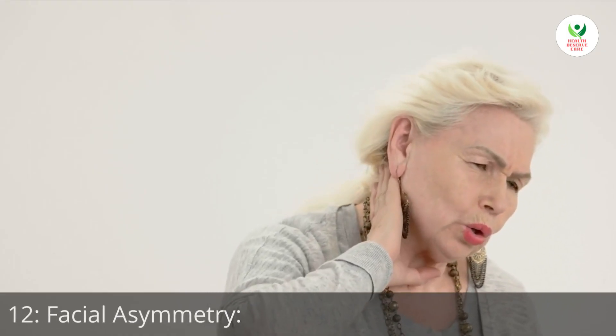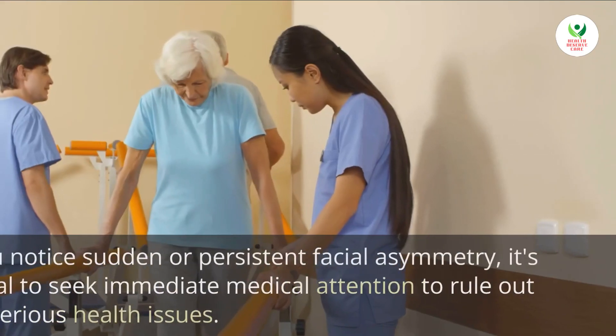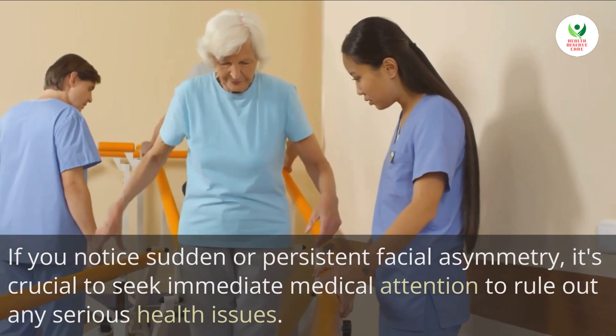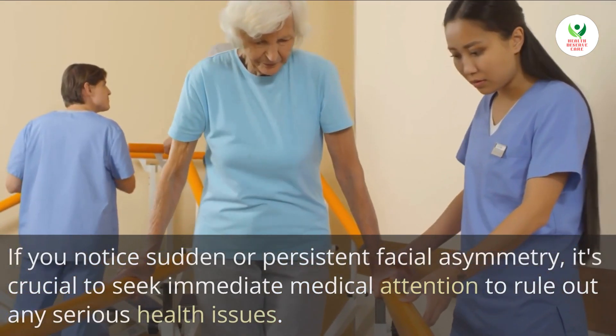12. Facial asymmetry. Facial asymmetry, where one side of your face looks different from the other, may indicate underlying conditions such as Bell's palsy, stroke, or even facial nerve damage. If you notice sudden or persistent facial asymmetry, it's crucial to seek immediate medical attention to rule out any serious health issues.